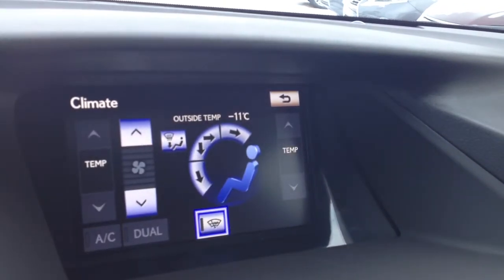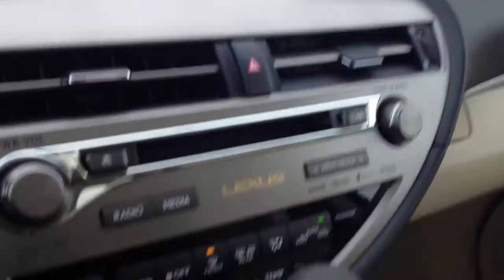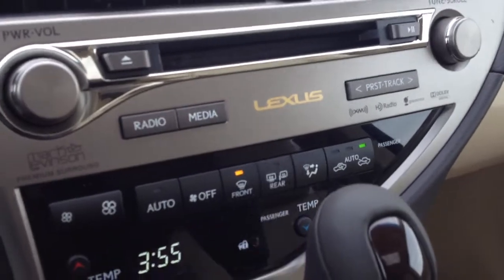For climate, you have your dual zone climate control, AC, your windshield wiper de-icer, front and mirror defrost, and the side mirrors are heated as well.